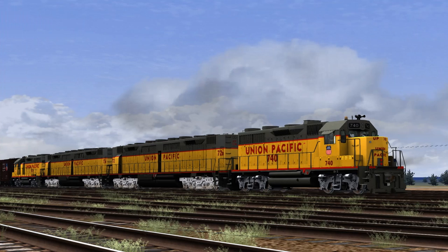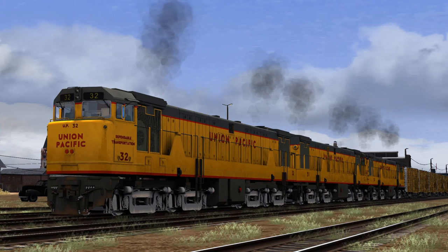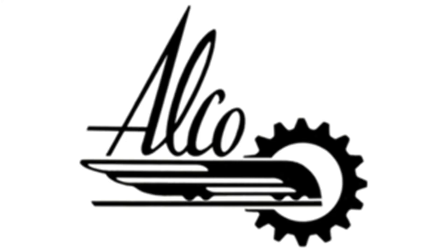EMD's entry was the GP35 and DD35 set, and GE proposed with the U-50. Alco was also up for the competition but had to come up with a locomotive design with 5,000 or more horsepower.